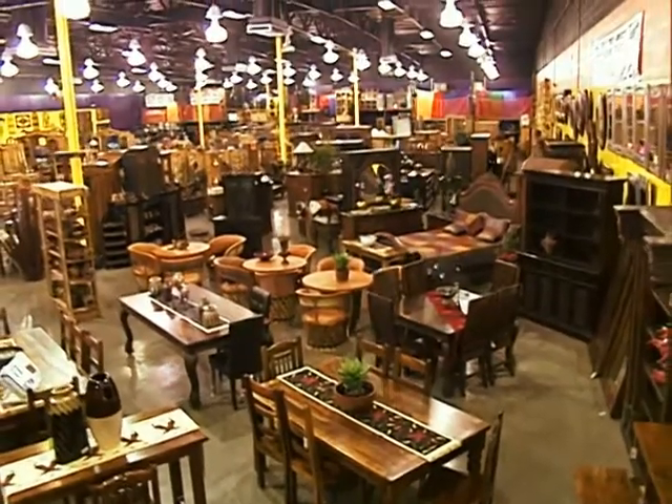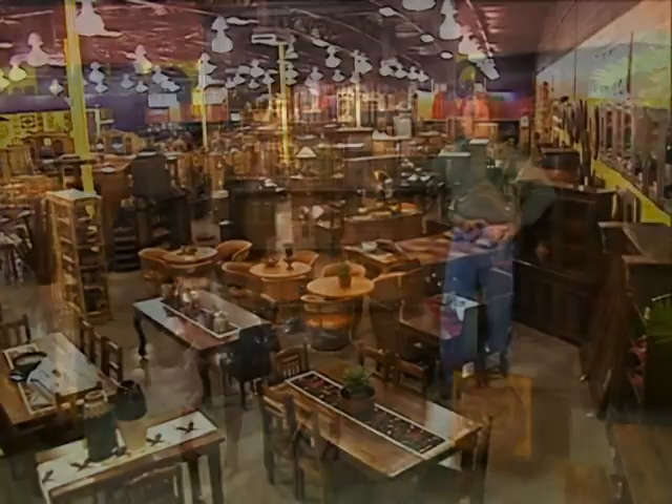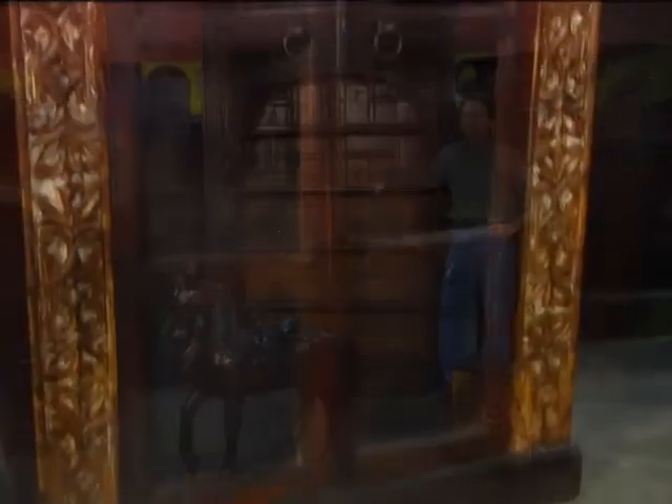If you're like me, it's hard to buy a piece of furniture on the internet. If you can't make it to one of our three Tucson huge warehouse stores, then I'll do my best to tell you more about these wonderful one-of-a-kind works of art.